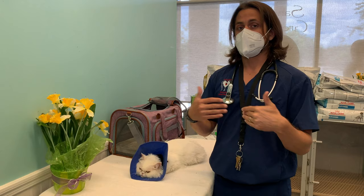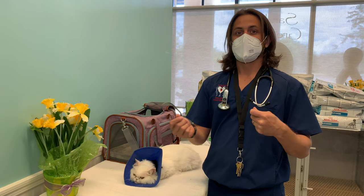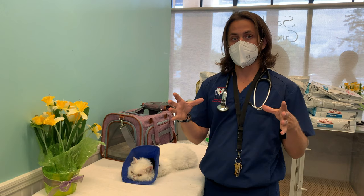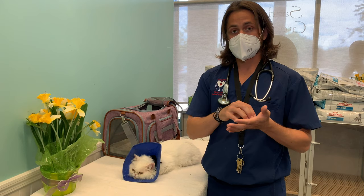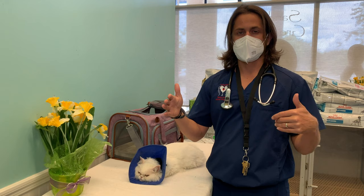In regards to disinfecting your house, you can use a one-to-ten to one-to-32 dilution of bleach, which is shown to be very effective in killing the ringworm even with the dilute bleach being on the surface for a short period of time. One thing to keep in mind is that when you dilute the bleach, you need to use it quickly because it will start degrading relatively quickly.